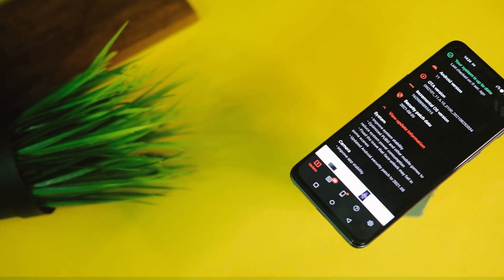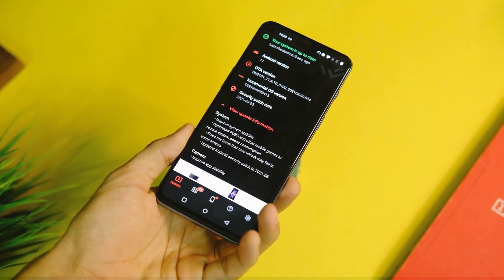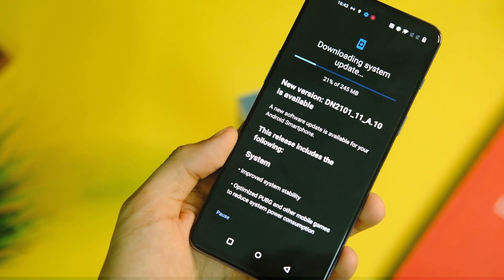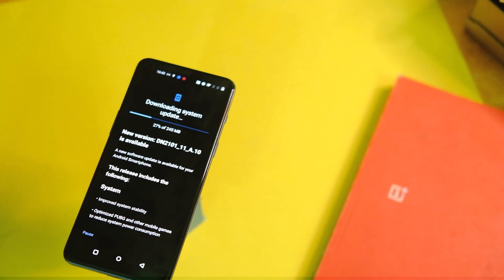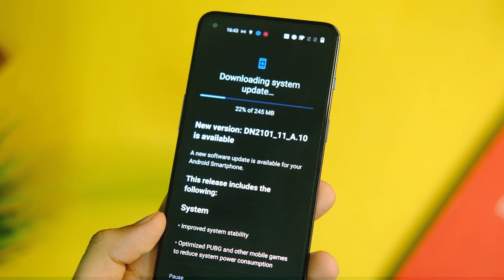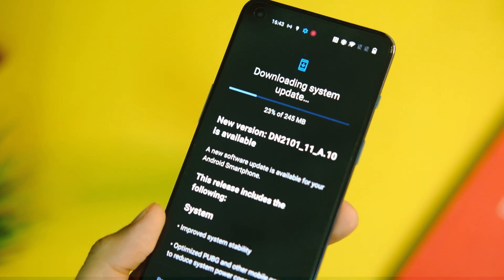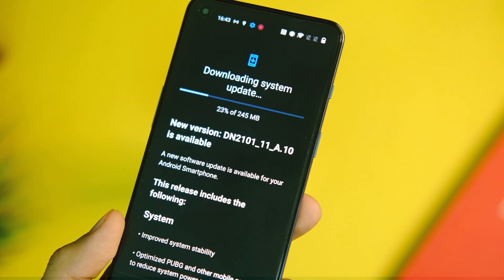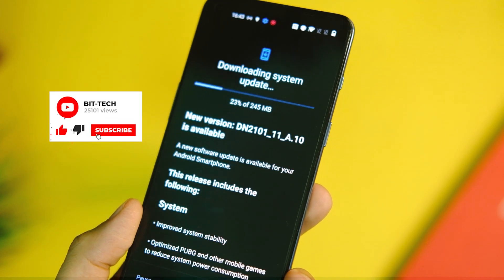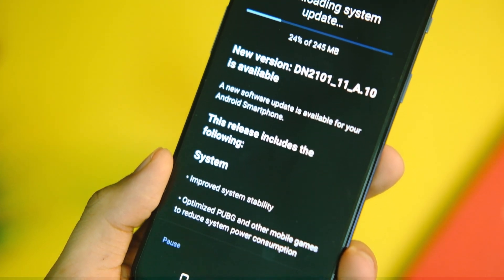What's up everybody, this is your host Manik back with yet another video. In this one we'll have a close look at this new update based on OxygenOS 11 for the OnePlus Nord 2 — I'll refer to it as 11.3.8N for now. Let's have a look at some of the new features and the issues that have been fixed with this update. Before that, make sure to tap on that subscribe button to stay notified about the latest videos from this channel.